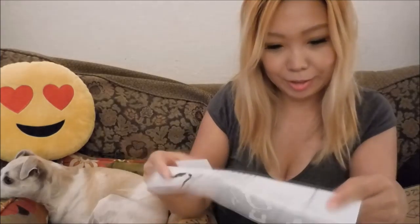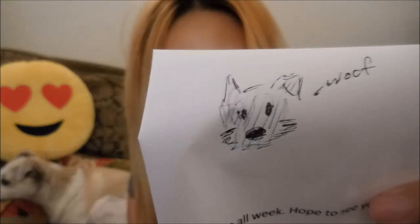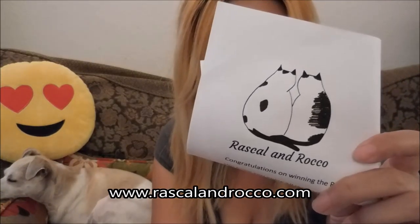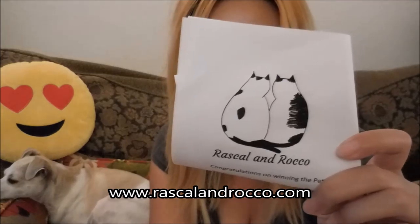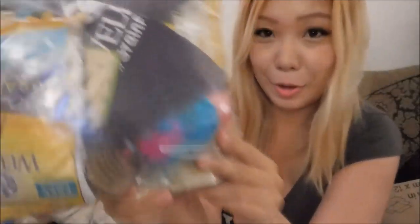It's also a cute drawing right here too. I'm going to link this below so you guys can check out Rascal and Rocco — it's rascalandrocco.com. Wow, look at all this stuff! There's so much stuff.